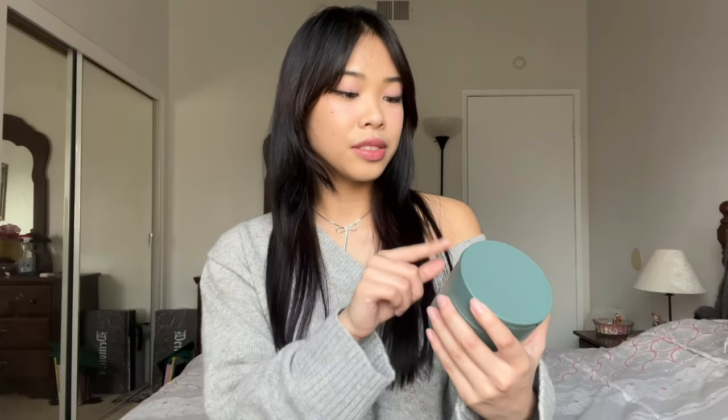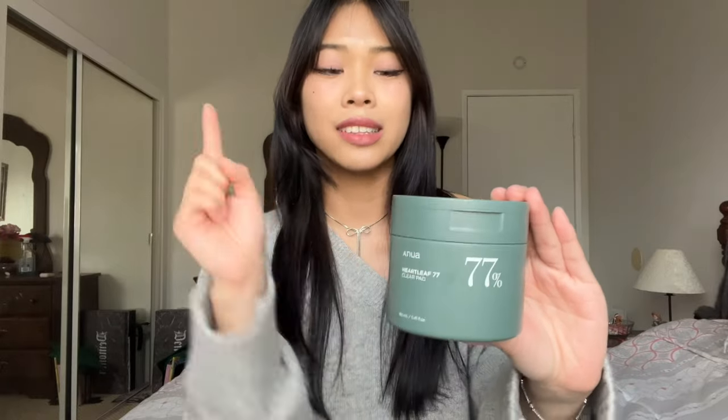So this is the Anua Heartleaf 77% Clear Pad, which is basically their toner pads — the number one thing I've been wanting to try because I've heard really great things about their toner. I also tried everything I'm going to be showing you guys, because it wouldn't make sense to review viral products without actually trying them. This package just came so I only tried it once earlier — these are my first impressions.